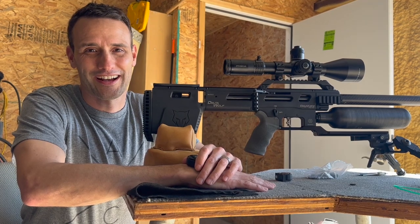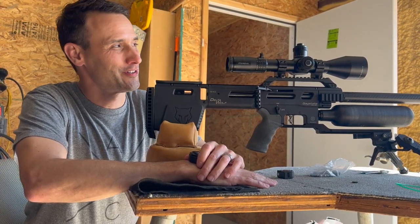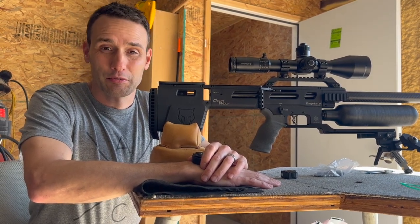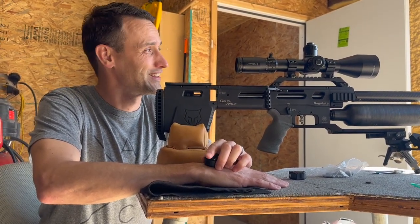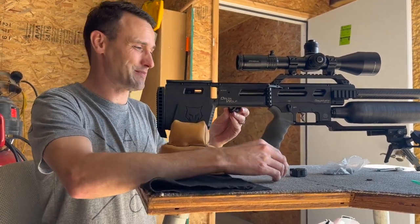We have got a one-tenth size turkey out at 150 yards, and the challenge I presented for myself is to hit that turkey at least one time, because the wind is all over the place right now. Let's see if we can make it happen.